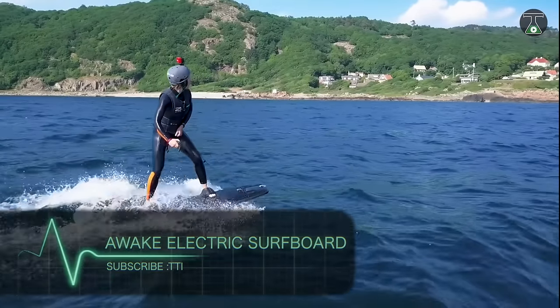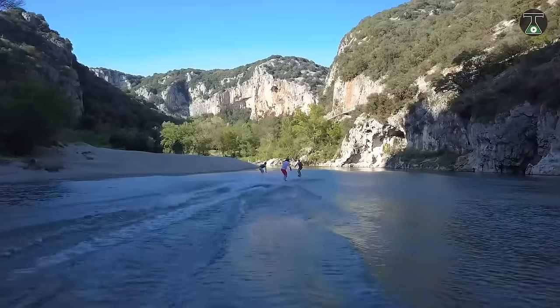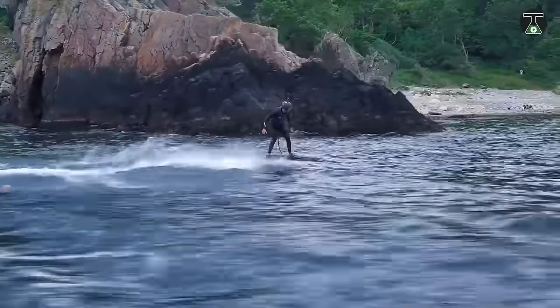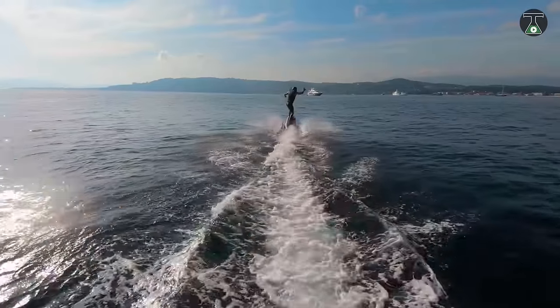Awake Electric Surfboard. Designed with speed in mind, the Awake Ravik Electric Surfboard is capable of leaving other boards in its wake. That's mostly due to its patent-pending Awake Direct Drive powertrain that avoids the power losses of traditional jet-based crafts.